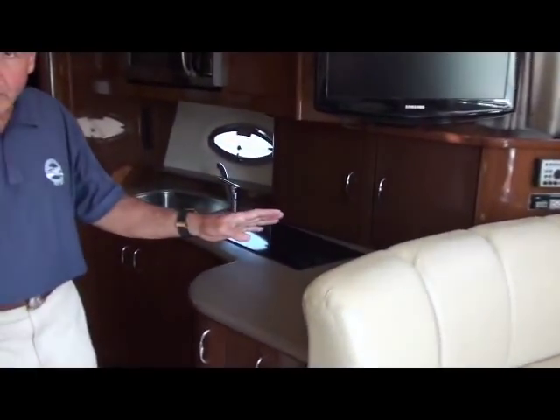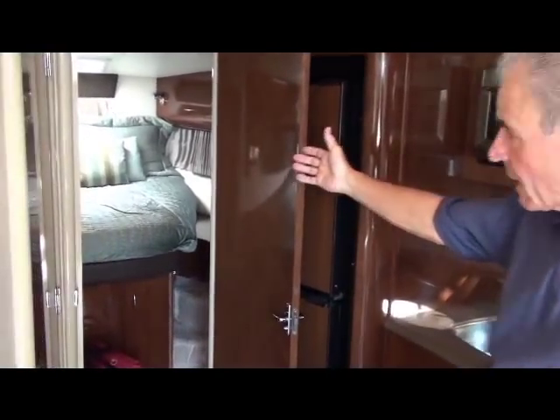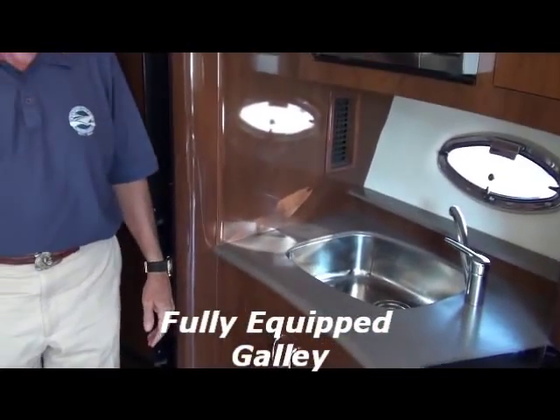All in all, you sleep four out here. Up forward you have a big queen-size centerline bed that sleeps two. We have an enclosed head with a stall shower, plenty of room to move around. The galley has your microwave and even a coffee maker — it's fully equipped and ready to use for your family and friends, whether you go away for a week or two.